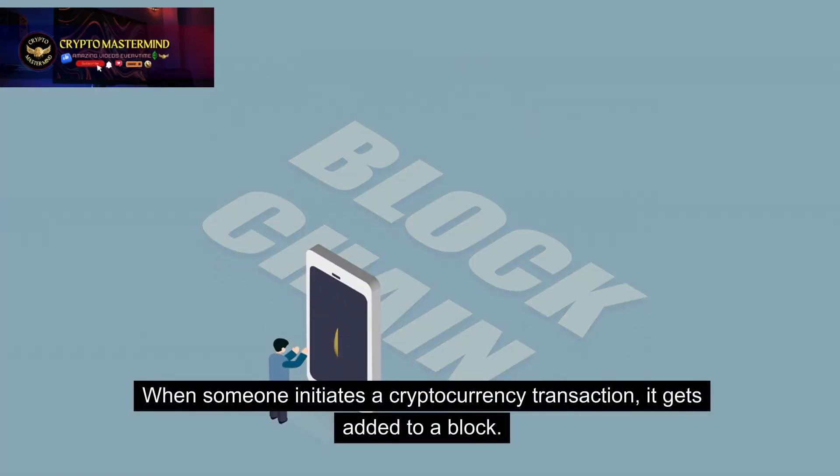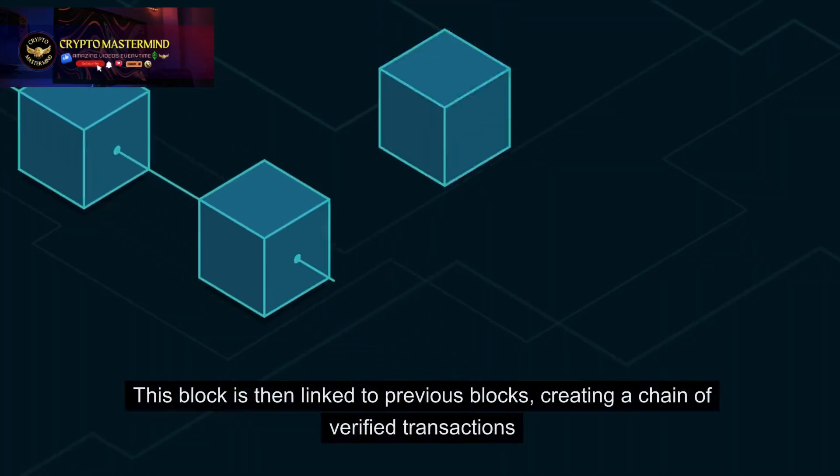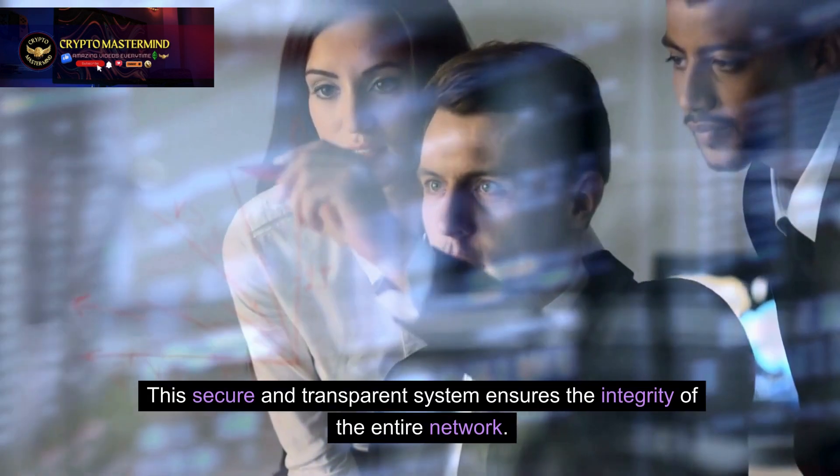When someone initiates a cryptocurrency transaction, it gets added to a block. This block is then linked to previous blocks, creating a chain of verified transactions. This secure and transparent system ensures the integrity of the entire network.